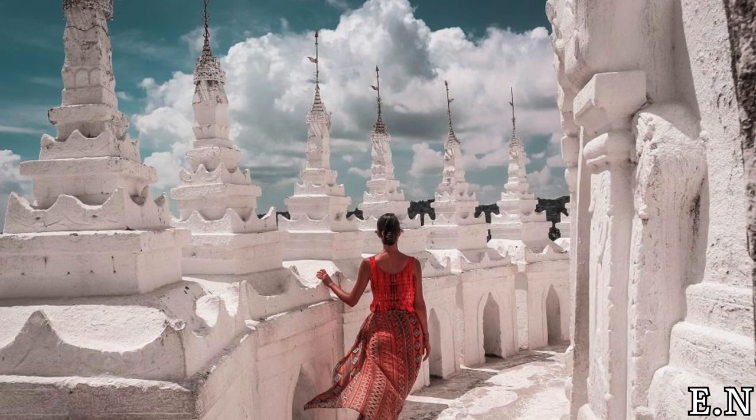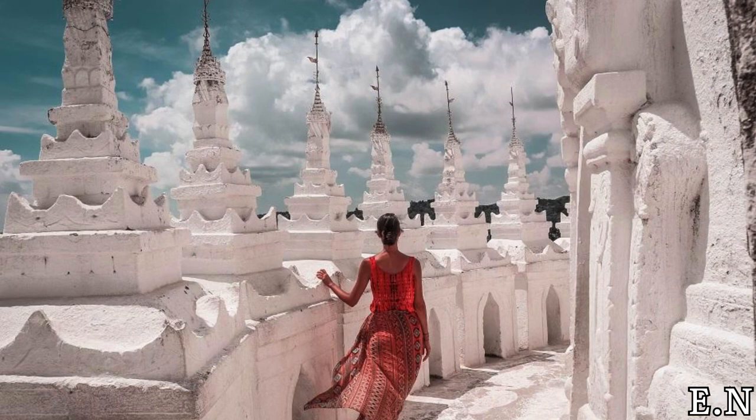So when are you planning to be here? That's all for today, guys. I hope you enjoyed. Stay tuned for more such amazing exploring content. Meet you guys in my next video. Till then, bye bye.